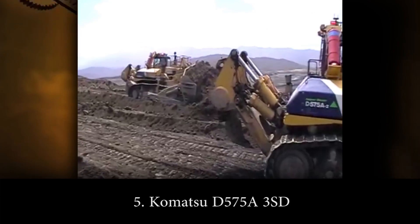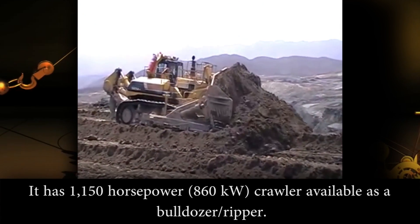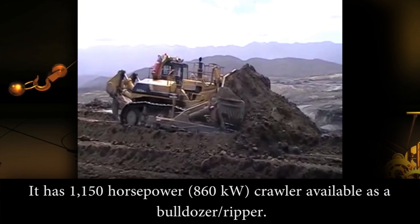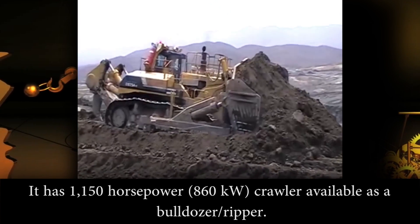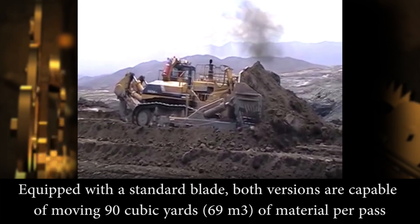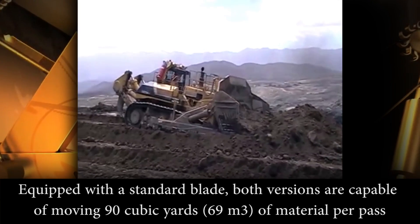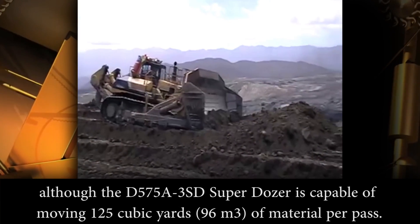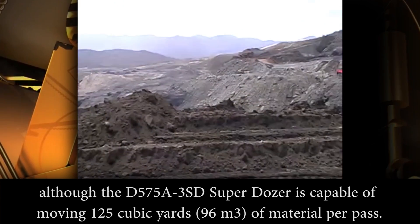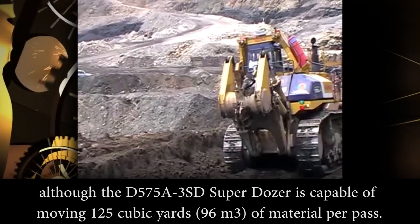Number 5: Komatsu D575A-3SD. This Japanese extreme machine is the world's largest bulldozer in production. It is a 1,150 horsepower, 860 kilowatt crawler available as dozer and ripper, equipped with the standard blade. Both versions are capable of moving 90 cubic yards (69 cubic meters) of material per pass, although the D575A-3SD Superdozer is capable of moving 125 cubic yards (96 cubic meters) of material per pass.